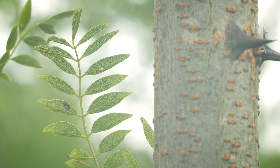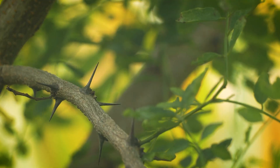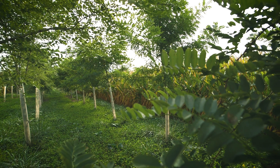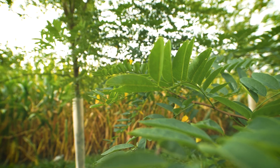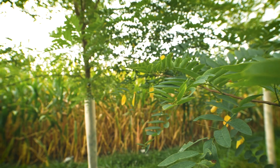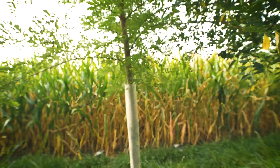Three blocks also feature a black locust timber experiment where the Savannah Institute is tracking tree growth rates and habits including thorn, pod, and sucker production. This tree, native to Illinois, has the potential to be a fast-growing sustainable timber option for agroforestry systems and is also one of the few woody species that fixes nitrogen in soil here in our temperate climate.